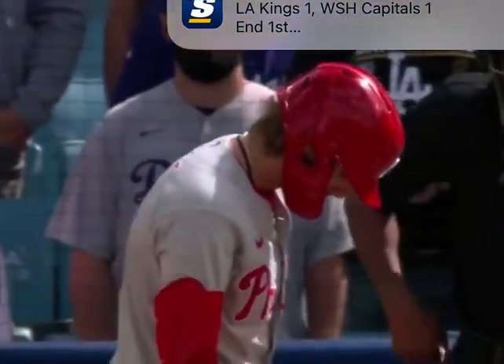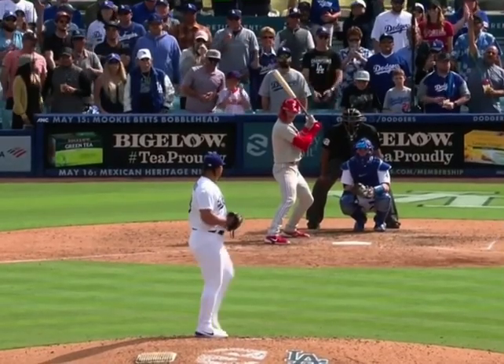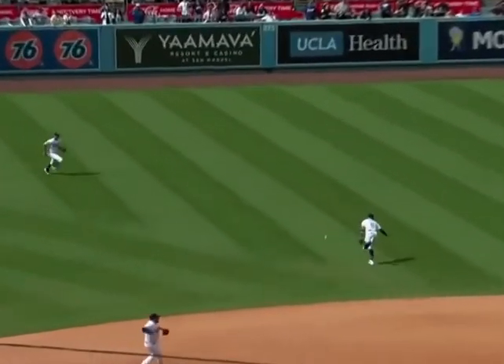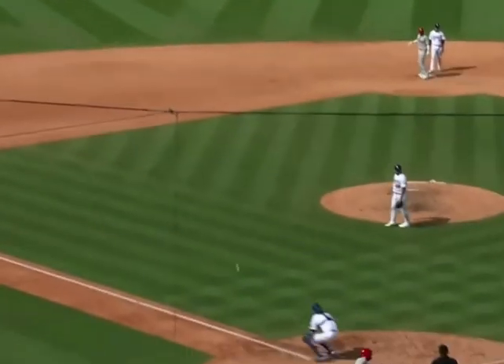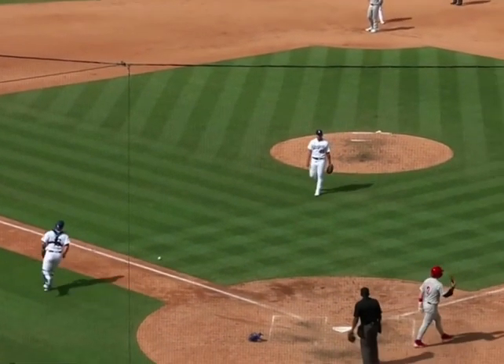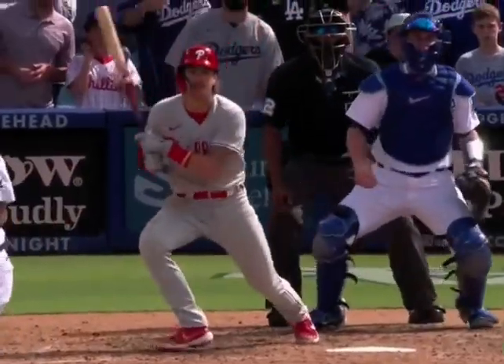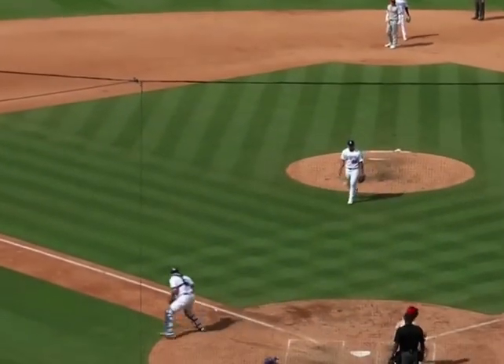It puts a tying run at second base for Bryson Stotts. And the 0-2 pitch — hit in the air out toward left center field, it's going to drop for a hit. Harper ran it perfectly, he's setting home, he'll slide in safely and the Phillies have tied it up. He was moving on contact with two outs, and Bryson Stotts has given the Phillies their sixth run of the day. We're tied up here in the ninth inning.